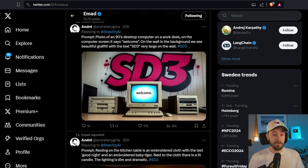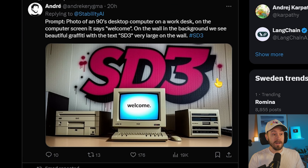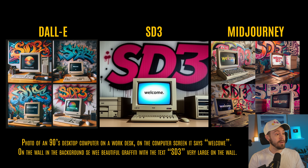If you search around on Twitter, you can find that some Stability AI staff — in this case Andre, who works with media at Stability — have posted images with their prompts. In one example, the prompt is: photo of a 90s desktop computer on a work desk; on the computer screen it says 'Welcome'; on the background wall we see beautiful graffiti with the text SD3, very large on the wall. And in this cherry-picked example, it looks very good.